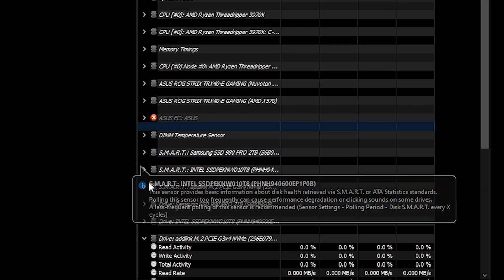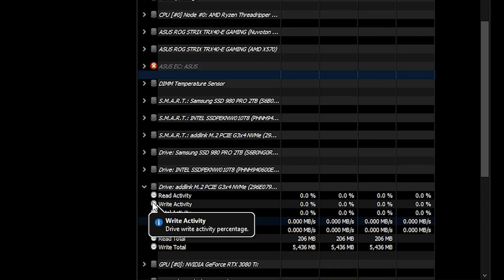HWInfo64 is not the only software out there — there is also CPU-Z, Libre Hardware Monitor, and all kinds of temperature monitoring programs you can use. The reason I recommend HWInfo64 is that it doesn't take up much space and offers extensive features. If you use RGB lighting, you can configure it to respond to your PC's temperatures, with monitoring set on the main components you should watch: your CPU, GPU, storage, and even your RAM.